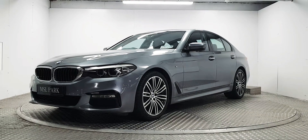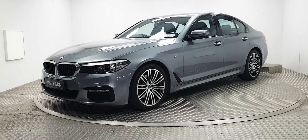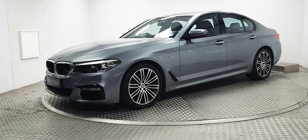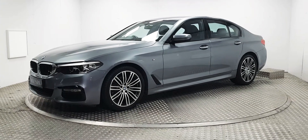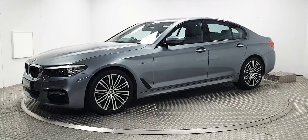Welcome to MSL Park Motors Mercedes-Benz. This is a beautiful 2017 BMW 520 diesel M Sport Automatic. A hugely important aspect to this car is that it is the X-Drive model, which means this car is 4-wheel drive.